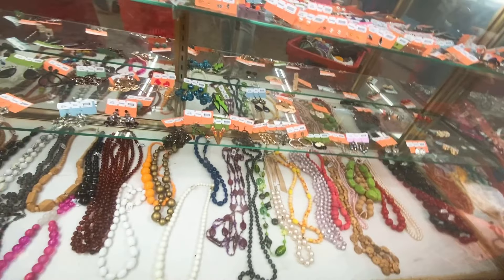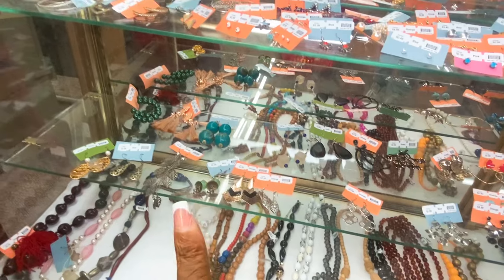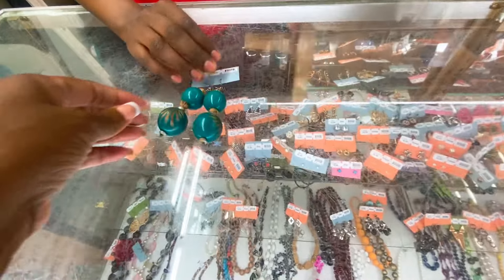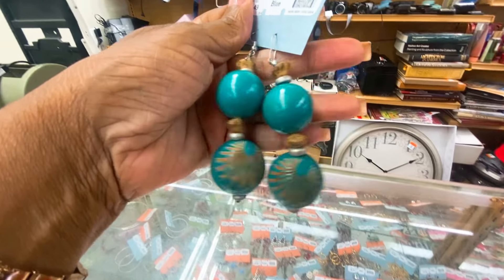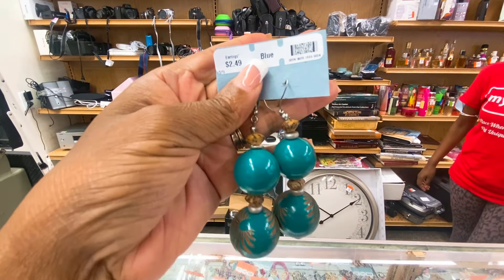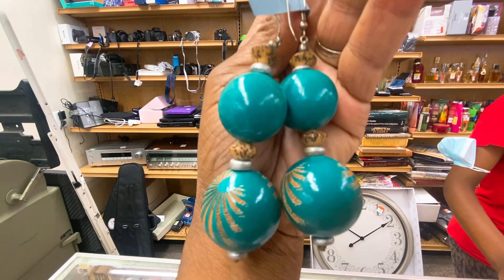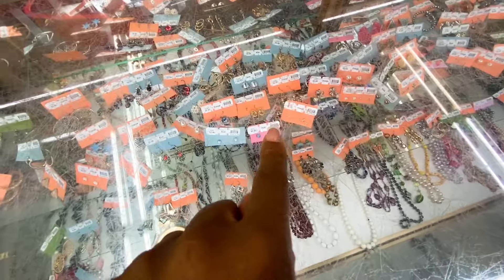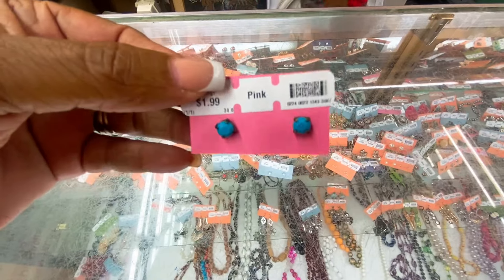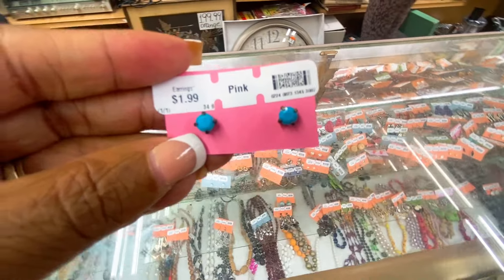Oh look at those big green ones right there — I think I might take a look at those earrings. Y'all know I love big earrings! These are so me — today they would be a dollar and twenty-five cents. I can't show y'all the beautiful green color, they look blue in the camera but they're really emerald green. I'll take these. And the little pink ones and these little blue stone ones — they'll be one dollar, they're cute. Add these to my stack!